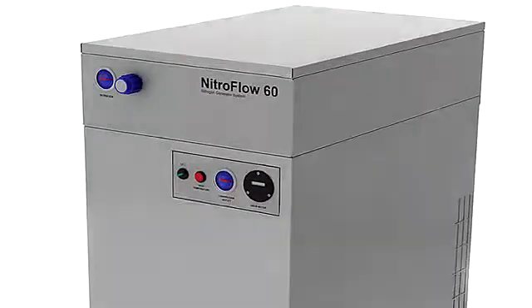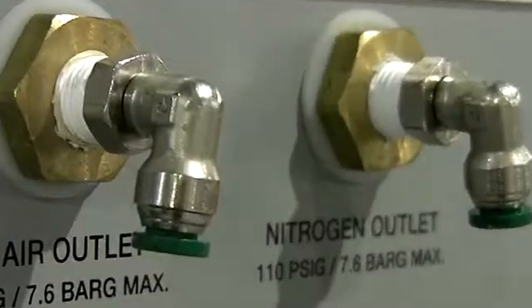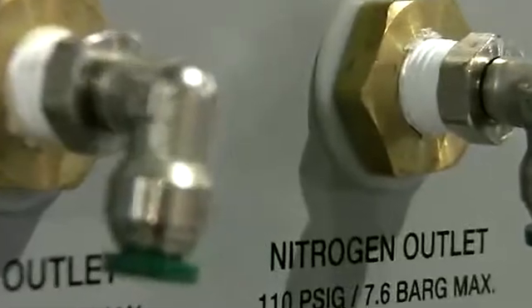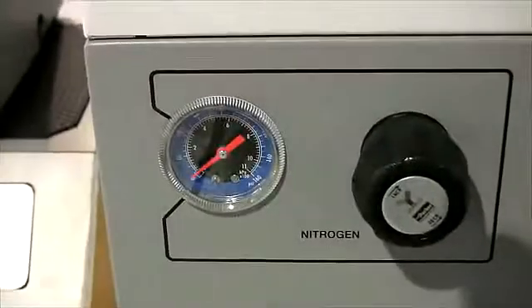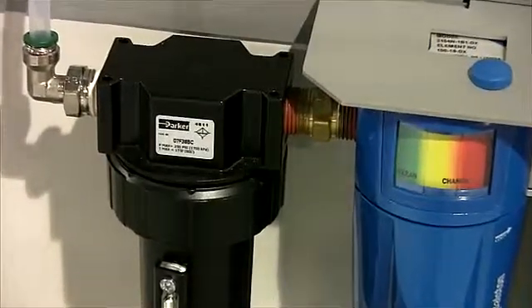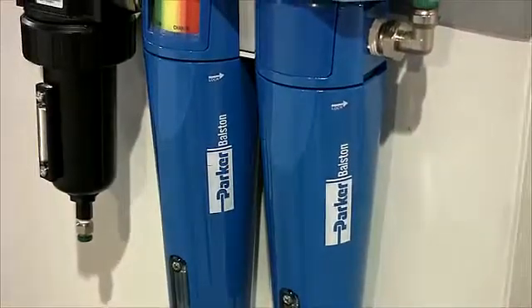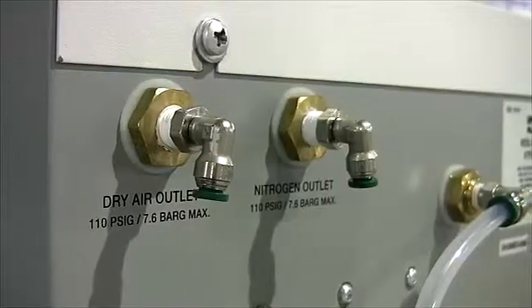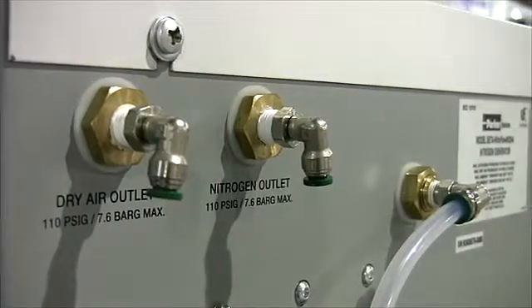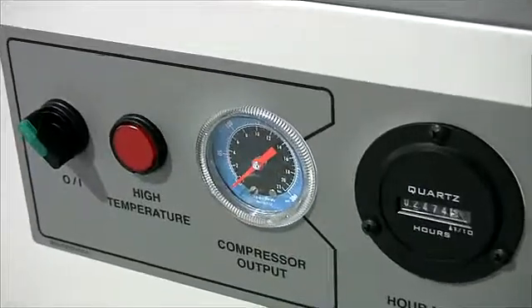The NitroFlow 60 Nitrogen Generator from Parker-Bolston is ideal for today's higher flow ultra-sensitive LC-MS instruments. Producing up to 60 litres per minute of LC-MS grade nitrogen at pressures up to 110 PSIG, the flow output of the NitroFlow 60 is the equivalent of using one cylinder of compressed gas every two hours, and eliminates any associated safety concerns, costs, and the inconvenience of using cylinders.